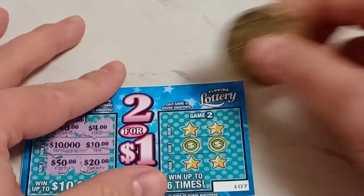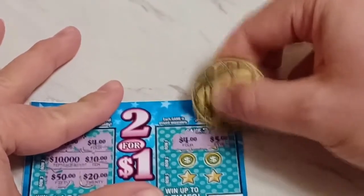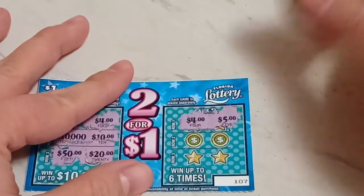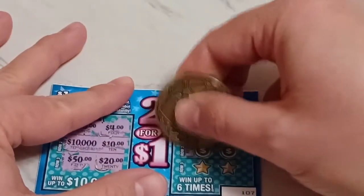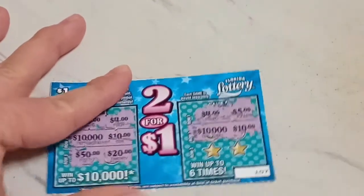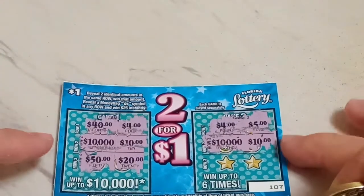Game two, row one — we're still looking for two identical symbols. Four bucks, and they upped it by one, five bucks. Oh my gosh, that is so funny. Row two — we have another $10,000 and then another $10. That's like deja vu, a repeat of the last row two — $10,000 and $10.